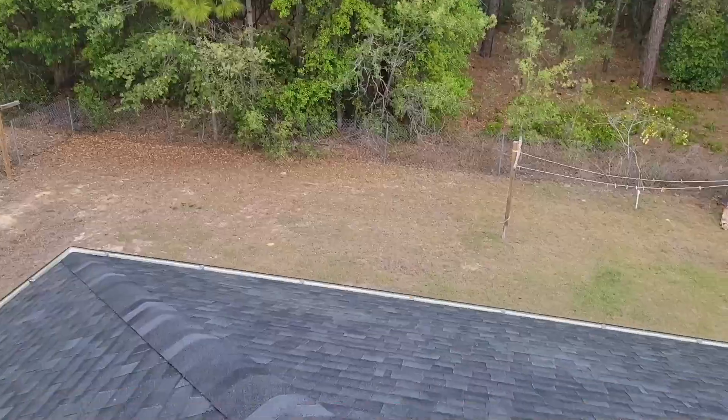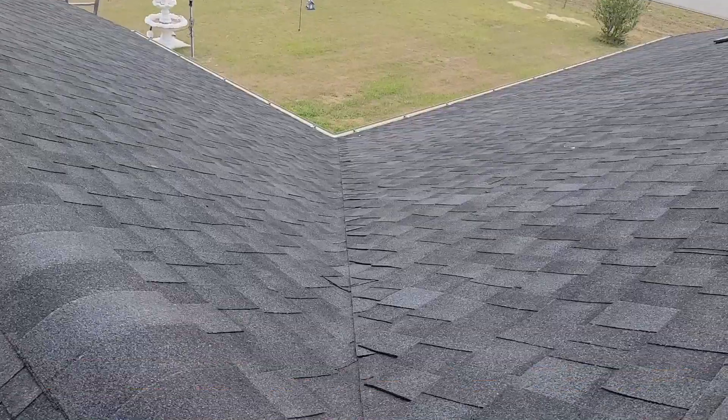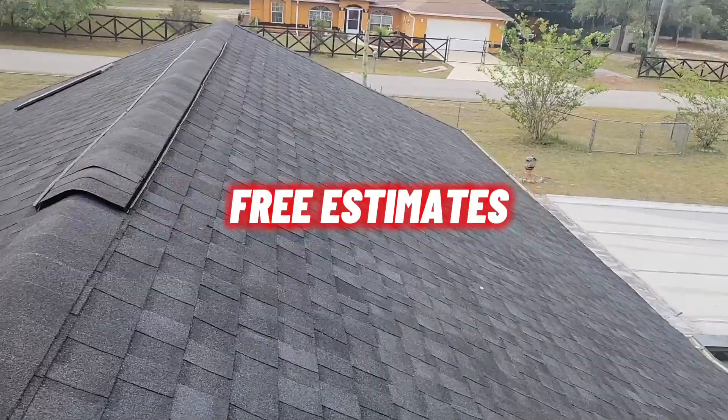Let me show you here. This is an Owens Corning Duration Onyx Black. It's a pretty roof. Look down here at that valley — that valley is just laser cut. It's beautiful. Did a great job on the ridge vents.